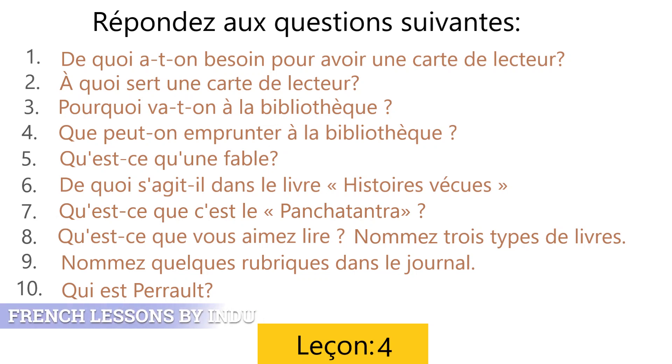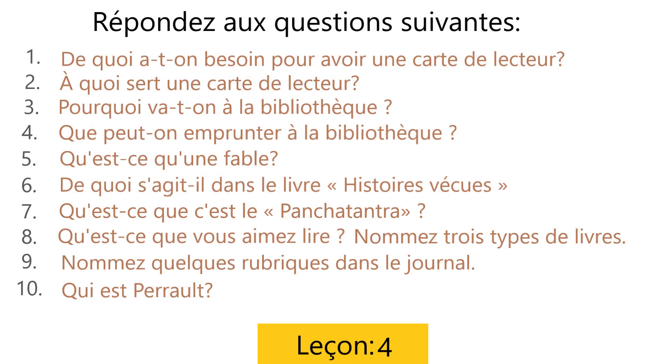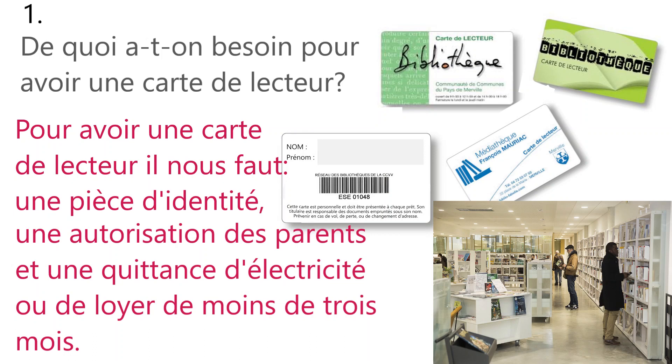Welcome to your French class. In this class, we are going to do a few questions of Leçon 4, Le Plaisir de Lire. So let's start. Répondez aux questions suivantes. Answer the following questions. So let's start with the first one.